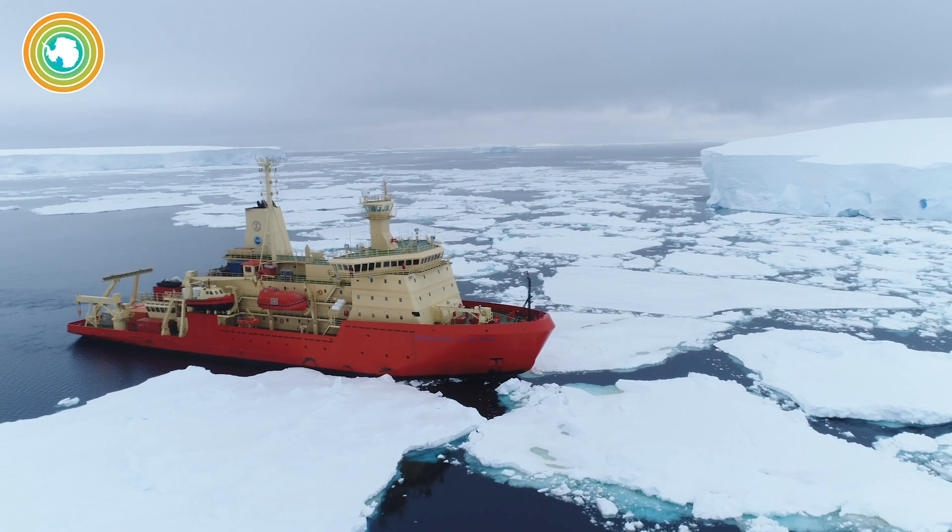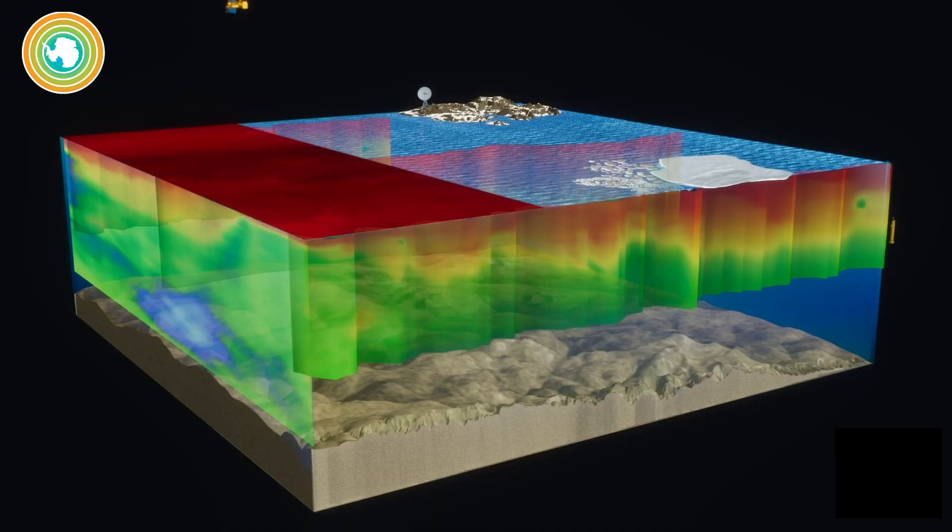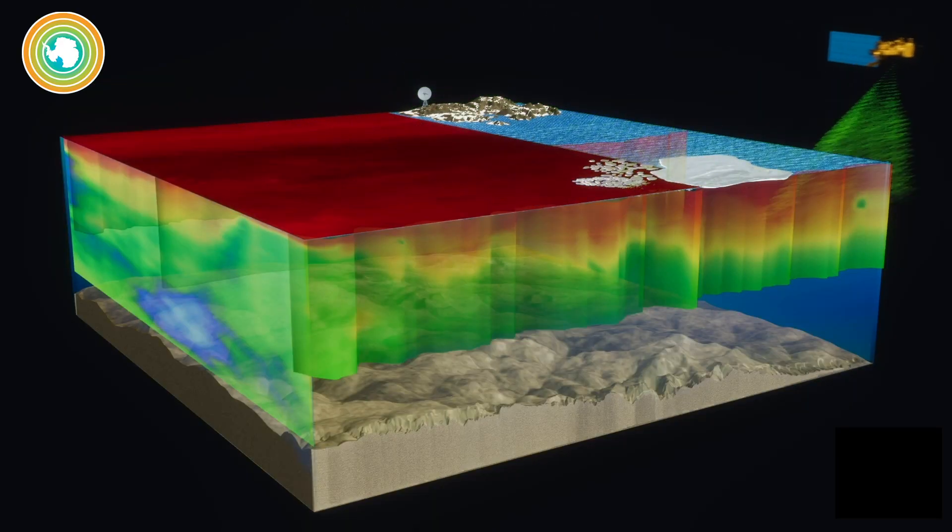Ship-based measurements are not enough for a global observation. For such scale, we use satellites that can only capture what happens at the very surface. But here we show how to estimate global productivity using floats that have been revolutionizing ocean measurements.